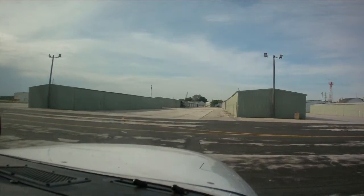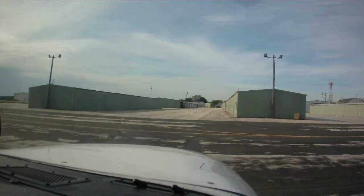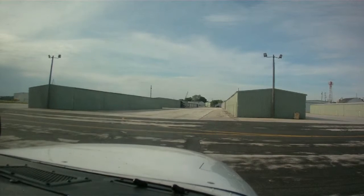Cameron Ground, Cessna 277 Golf Tango at the north ramp, ready to taxi with Zulu. Cessna 277 Golf Tango, runway 22R, taxi via taxiway Delta. Taxi to runway 22R on Delta. 277 Golf Tango.